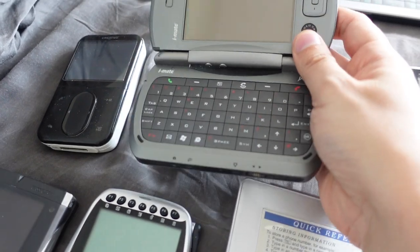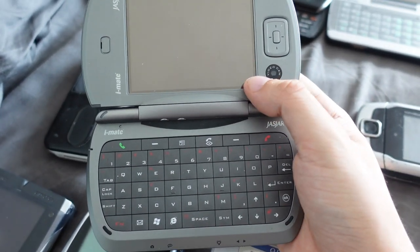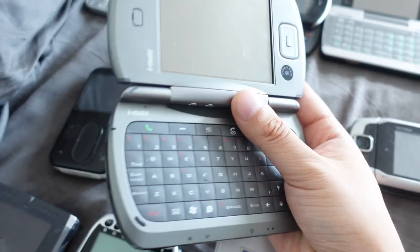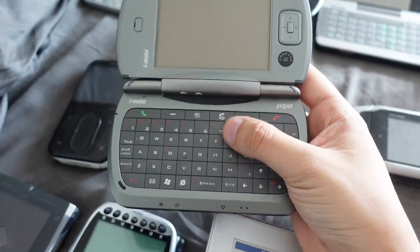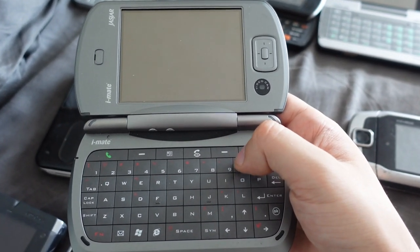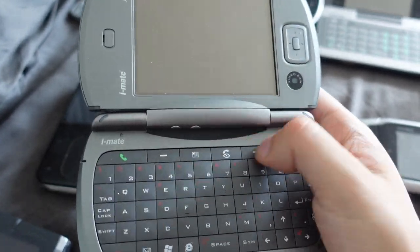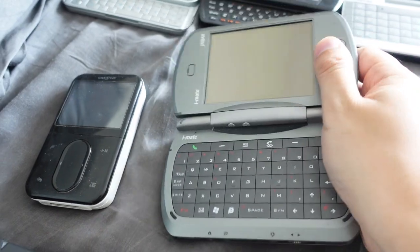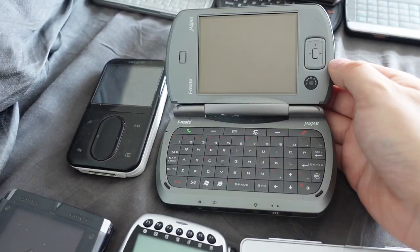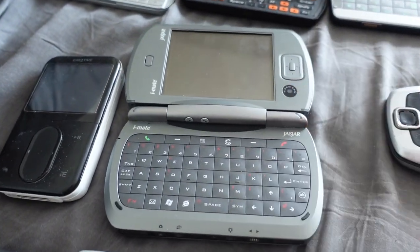Next up is the HTC Universal, also called the iMate Jasjar. This was also released around 2005 to 2006. It's like a PDA and also a phone — an interesting phone because it has this clamshell form factor. It's a PDA phone hybrid device. It had a QWERTY keyboard, and you could call people from it and had a mini laptop PDA form factor. You can rotate the screen just like on the SharpSaurus and the Sony Clia, except this actually made calls. So this was actually a phone.